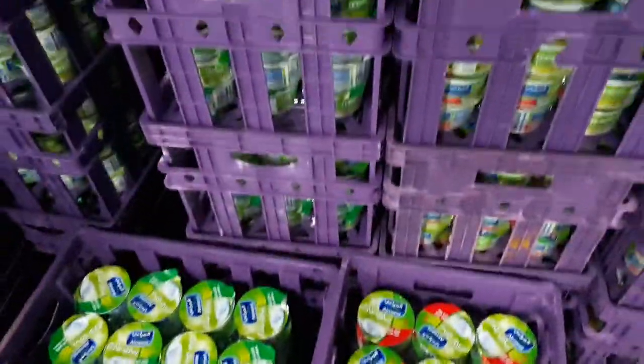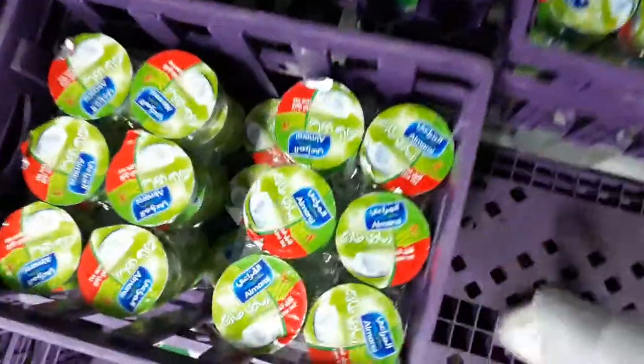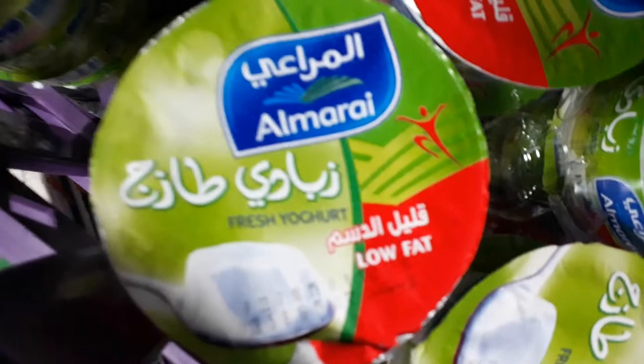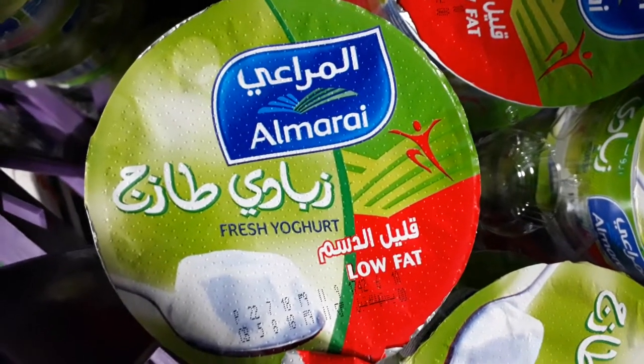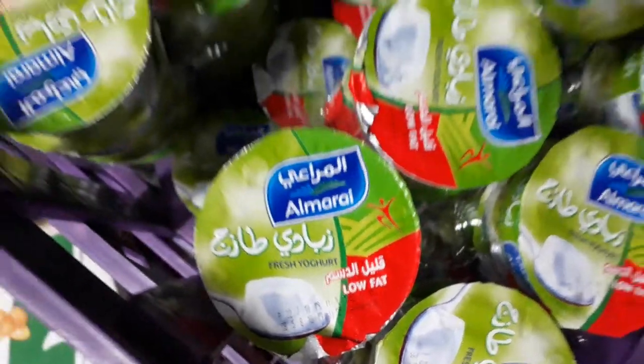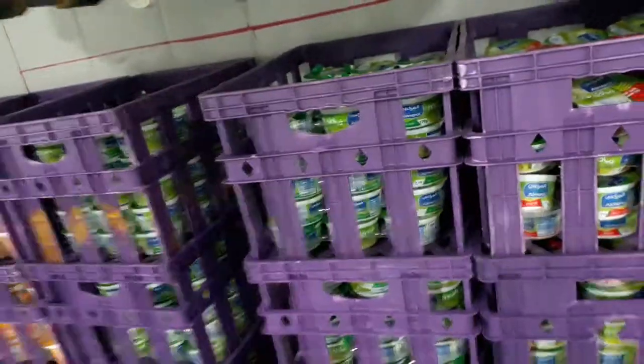You can see all kinds, and you can also see the expiry date here. For example, 5 August expiry, 22 July — this is the making date. All yogurts here in the chiller are stored at four to six degrees temperature.